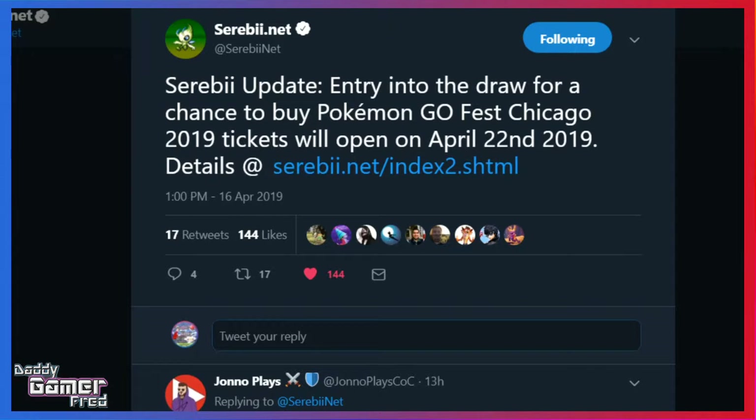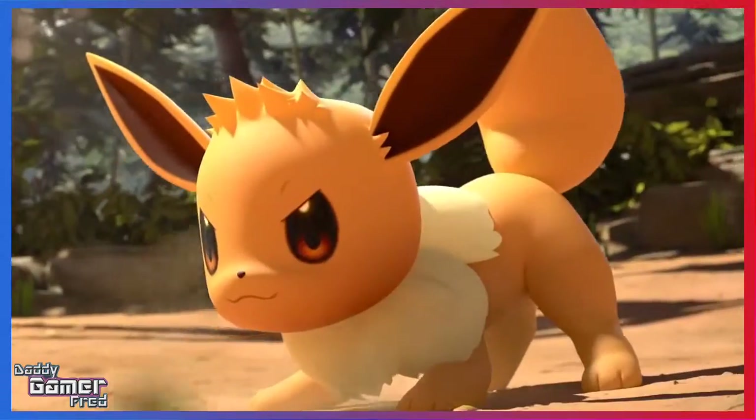To close out today's Pokemon GO news, we got the date for when we can purchase Pokemon GO Fest tickets. Tickets open up on April 22nd — mark your calendars — and sales will last until April 24th. Players can purchase up to four tickets, which sounds fair. Let me know in the comments if you're going to be trying to get your hands on tickets for Pokemon GO Fest 2019.